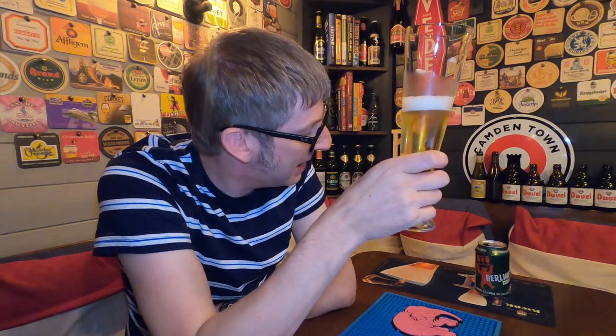So look, get down your local Wine Rack or wherever you might find it, buy yourself a can of this, try it and see what you think. Leave me a comment below and let me know what you think of this beer. Give us a big thumbs up if you like the review, hit that little bell to get notified every time I bring out a new one, and of course subscribe to the channel.